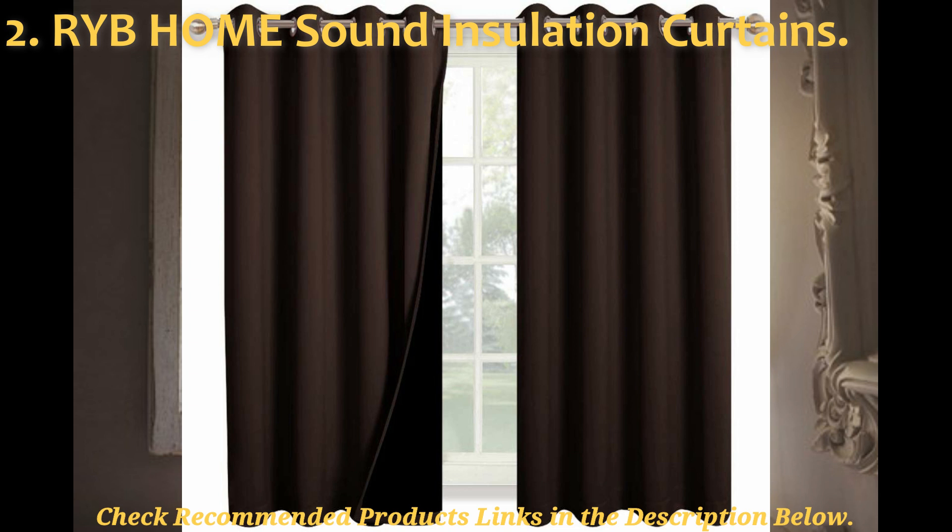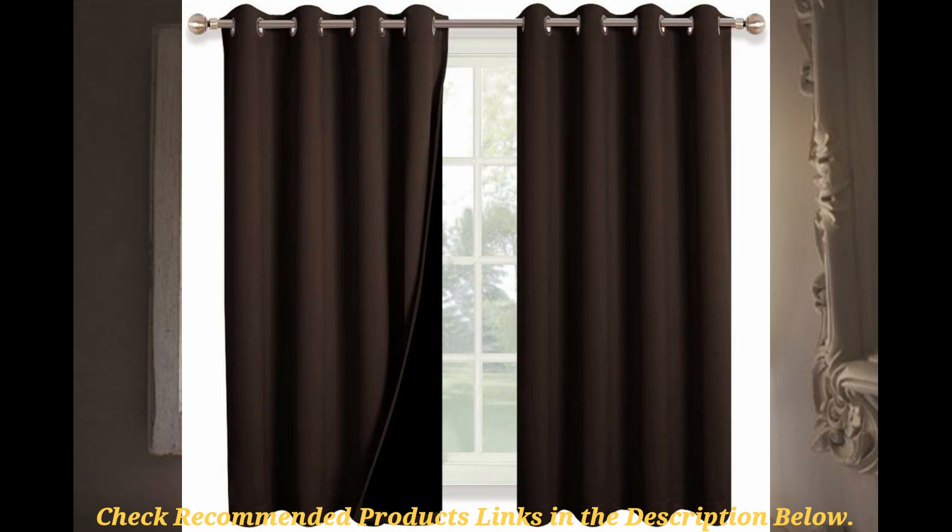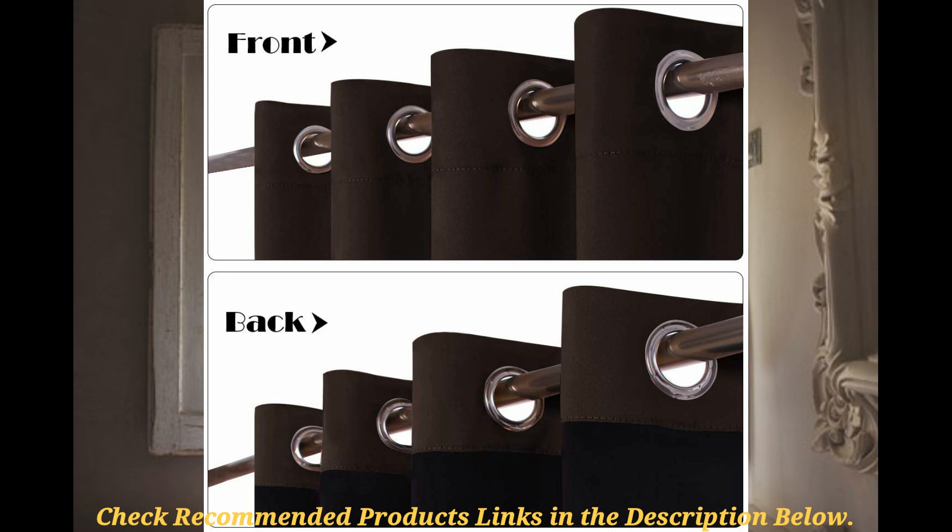To elaborate on this, the RYB Home full blackout curtains are handcrafted with three layers. There is a front layer, a back layer, and a felt layer in the middle which combine to form a solid overall fabric that resists problem noise in the surroundings.